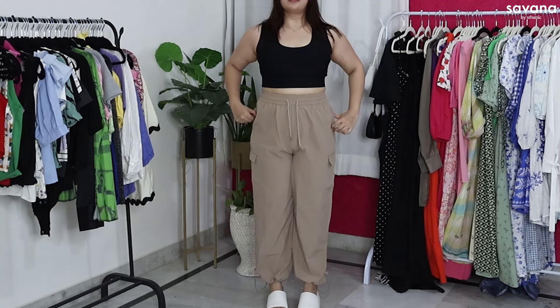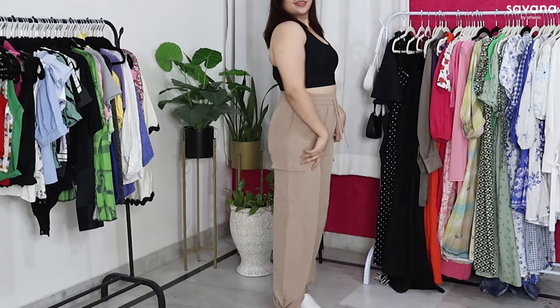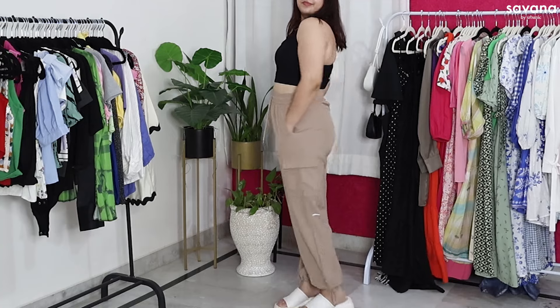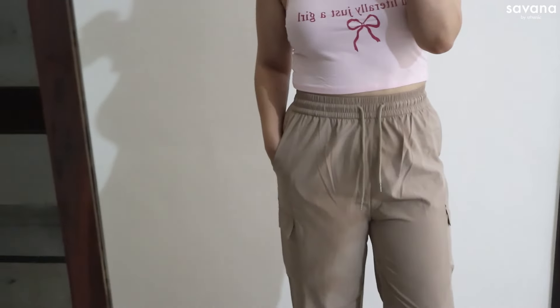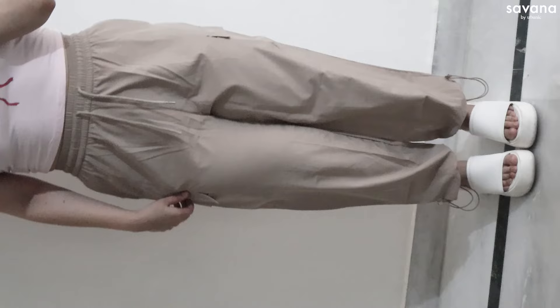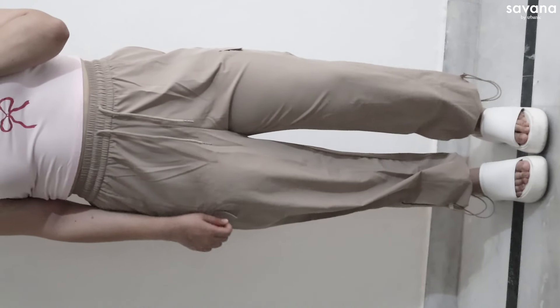Next I got this sportswear trouser. I wanted it in grey but my size wasn't available, so I got it in beige. It's not as long as I expected, but it's a full-length trouser situation. It has a drawstring — you can leave it open and wear it as flat trousers, or cinch it and wear it as a jogger. My height is almost 5'5" for reference. This is proper gym wear fabric — soft and thin. It has pockets and a cargo look, with a drawstring at the front and a very thick waistband.